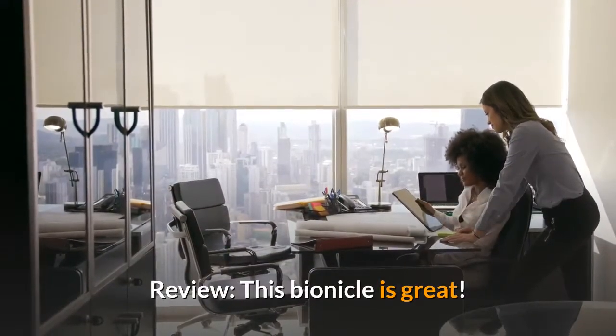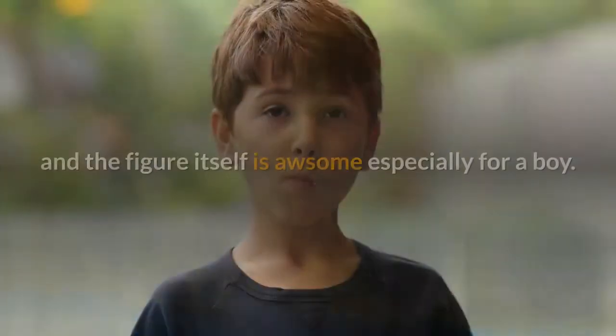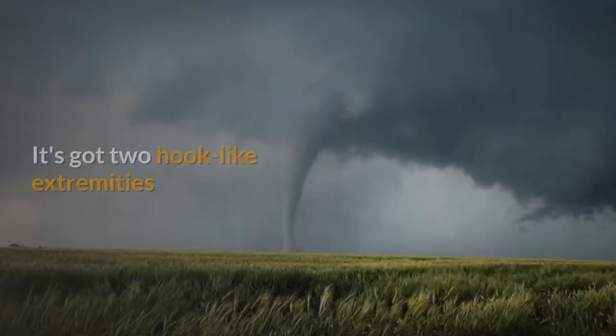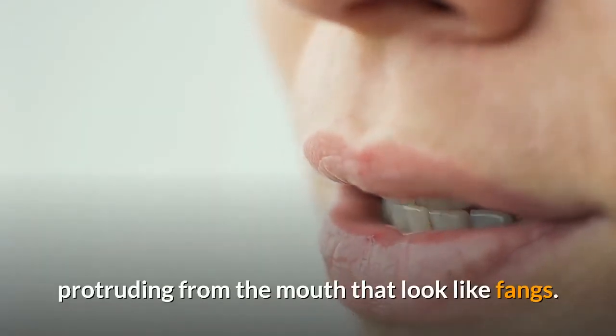Review: This Bionicle is great. The toy, even from the cover, gives a menacing look and the figure itself is awesome, especially for a boy. It's got two hook-like extremities protruding from the mouth that look like fangs.